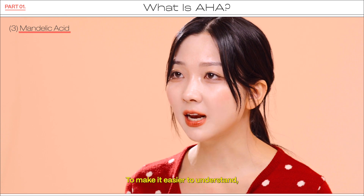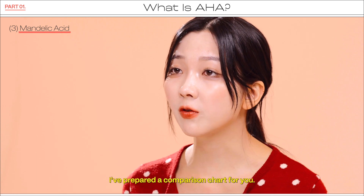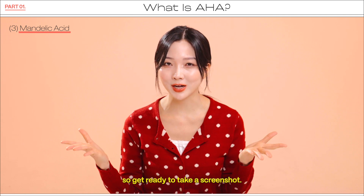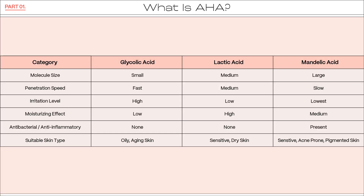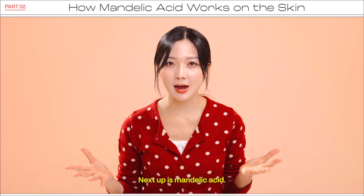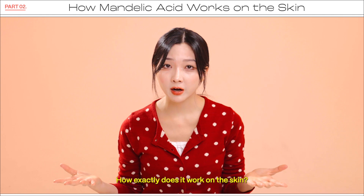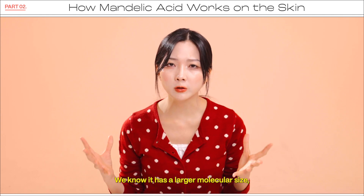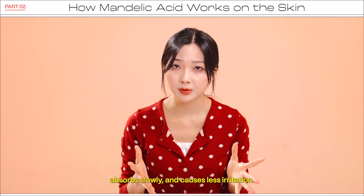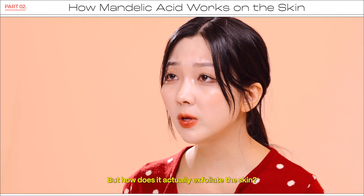To make it easier to understand, I've prepared a comparison chart for you. I'll show it on the next slide, so get ready to take a screenshot. Next up is mandelic acid — how exactly does it work on the skin? We know it has a larger molecular size, absorbs slowly, and causes less irritation. But how does it actually exfoliate the skin?